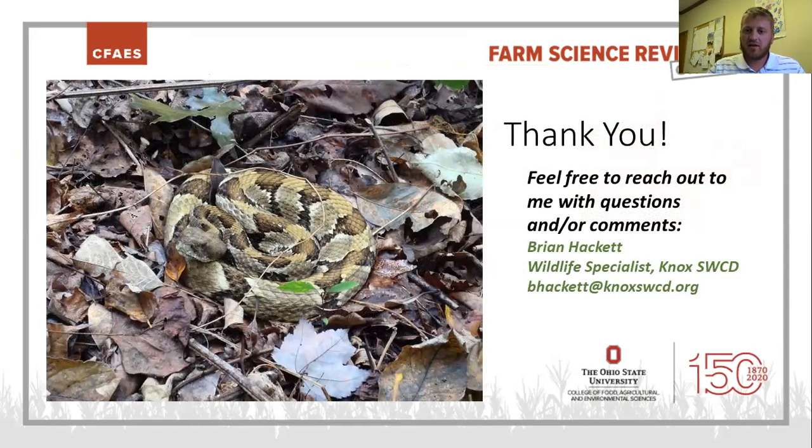That's all I have. I appreciate your time. My name is Brian, I work up in Knox County, Mount Vernon, for the Knox SWCD. My email is down there — feel free to reach out if you have any questions or comments. Take care, everyone.